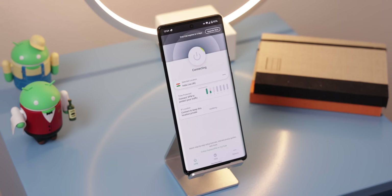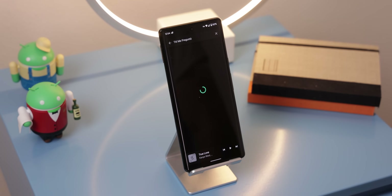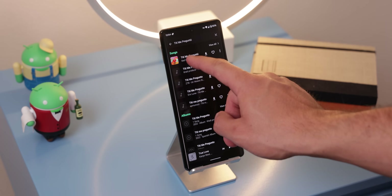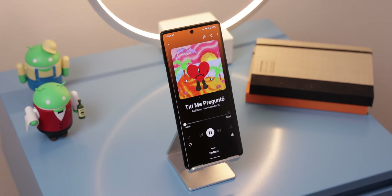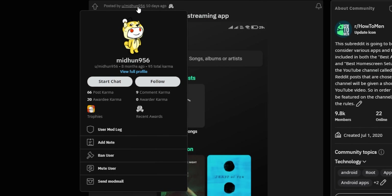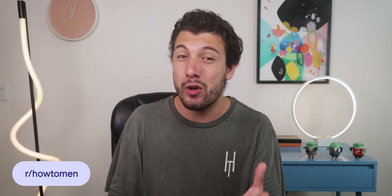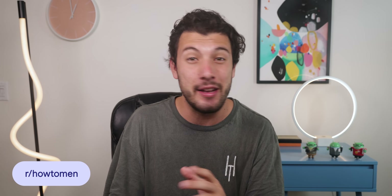The only catch is that if you're in the States, you'll need to use a VPN to access any Spotify songs. Otherwise, the app will only support YouTube Music, which honestly isn't even that bad. Overall, a spectacular streaming service app. And a huge thanks to MidHunt956 for recommending this app to me on my subreddit page at HowToMen. If any of you recommend an app or game to me on there, I'll choose it and shout out your name in the next episode.